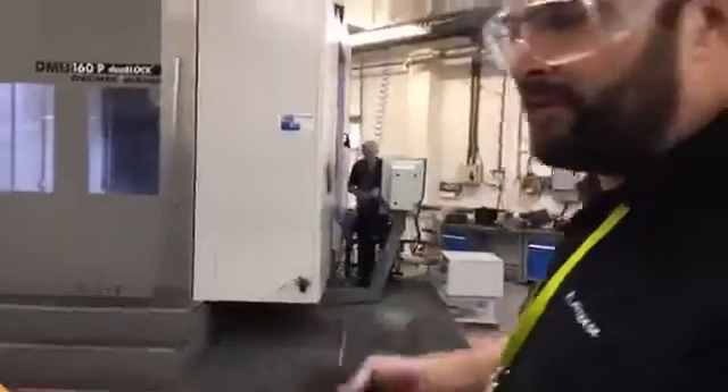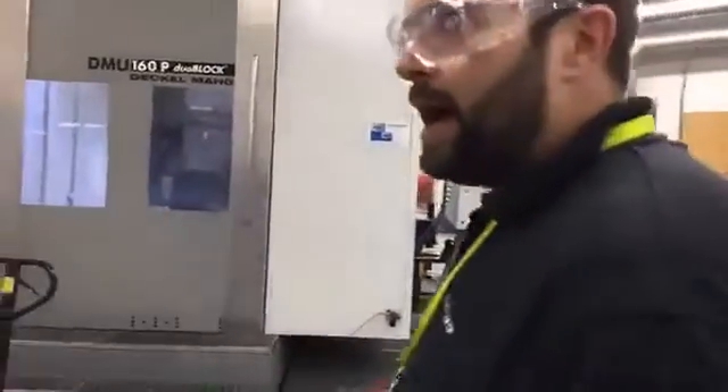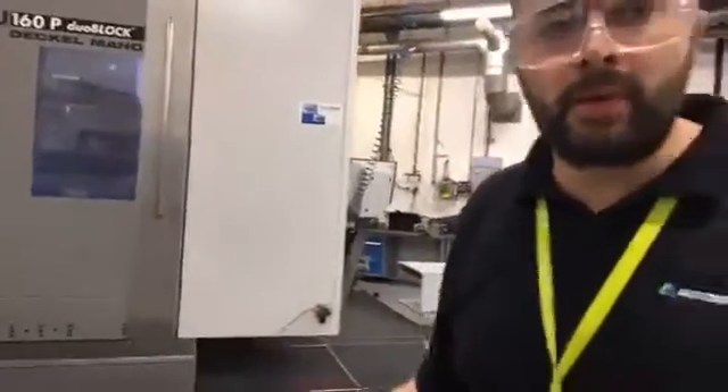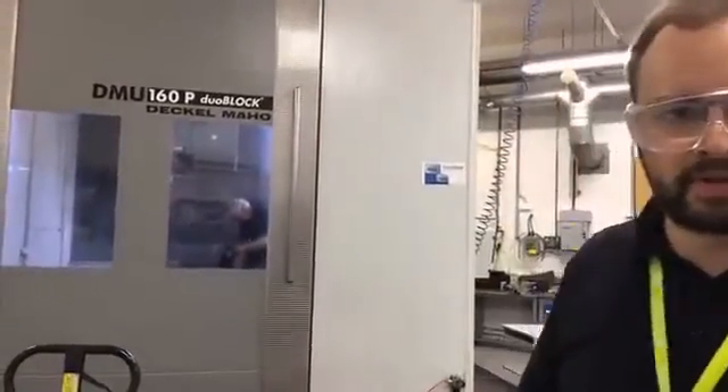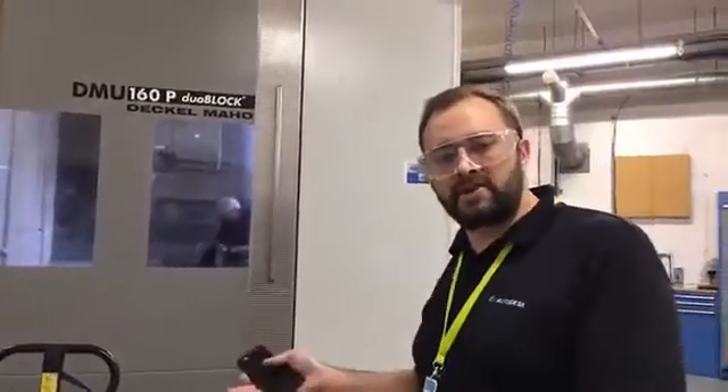I'm joined here by my colleague Nick Hill, who's going to take us around the Advanced Manufacturing Facility and give us an insight into what's going on. The AMF features state-of-the-art five-axis machine tools and robotics, and we provide manufacturing services — essentially we make things for customers. We work with Autodesk's internal Advanced Consulting Team as well as external software customers who have capacity issues and look to us to fill those gaps.